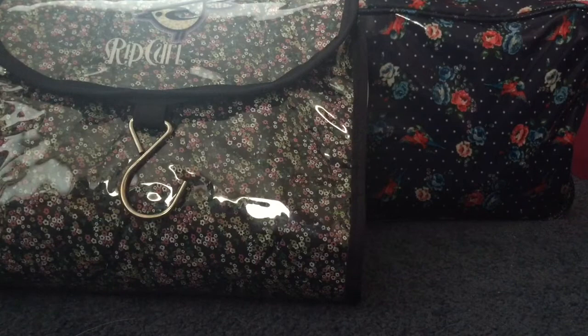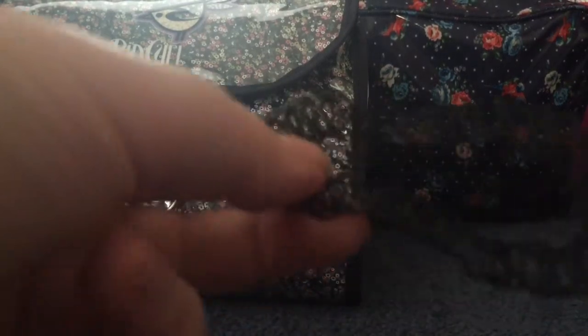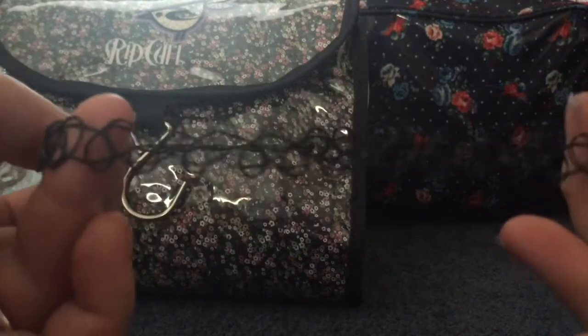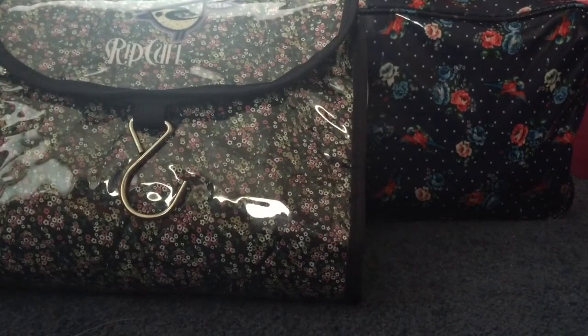As for other jewellery, I have one of these — I think they're called tattoo chokers — they're stretchy ones. And then I got two more necklaces to take.